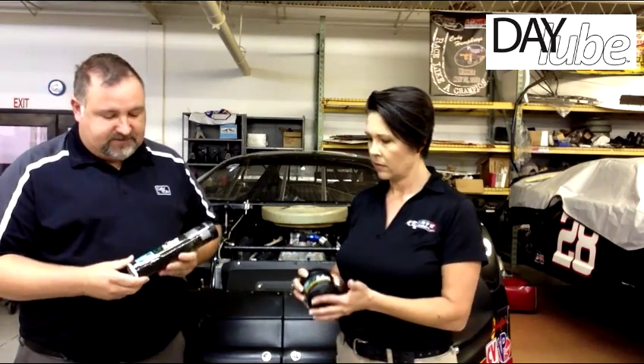And how does this come? Daylube is available in our 16-ounce tube, the 16-ounce jar, and soon to be introduced we have our one-ounce syringe, which is perfect for wheel bearings.